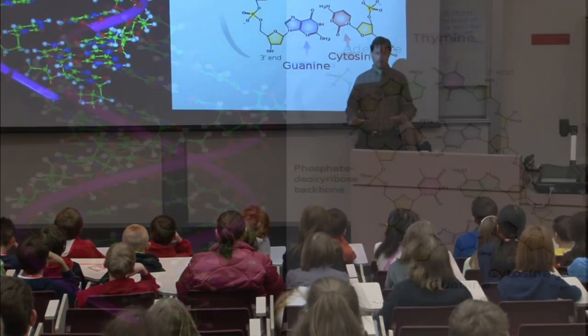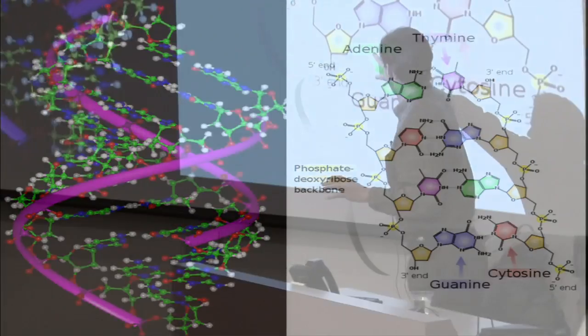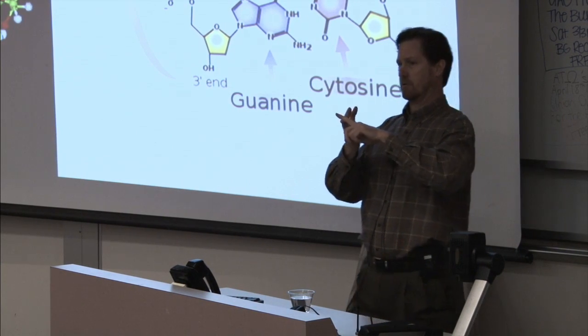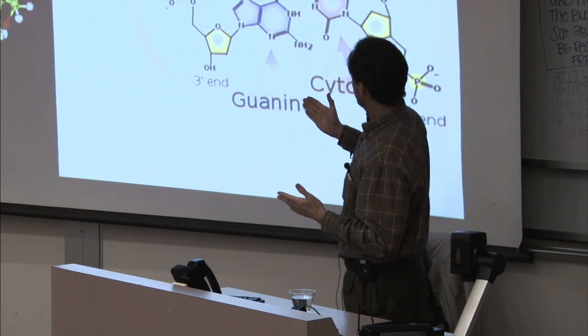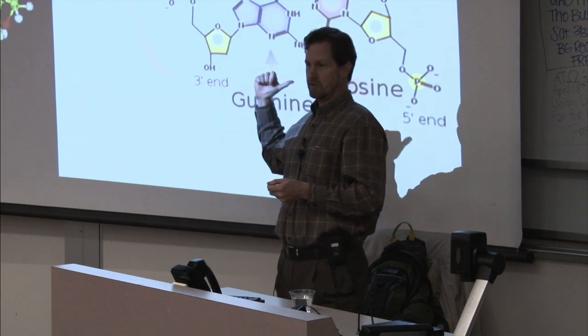This is what DNA looks like. DNA is a molecule that's described as a double helix. Double means it has two sides and helix means it twists. The important thing I want you to understand about DNA is that it's made up of four bases: adenine, thymine, guanine, and cytosine. Those four bases we can just shorten and call them A, T, G, and C. One side of the molecule tells you what's on the other side of the molecule.